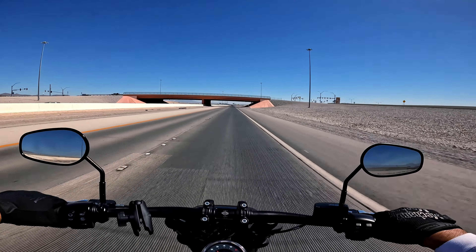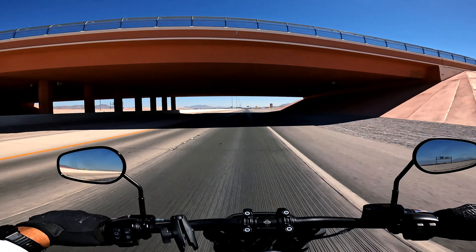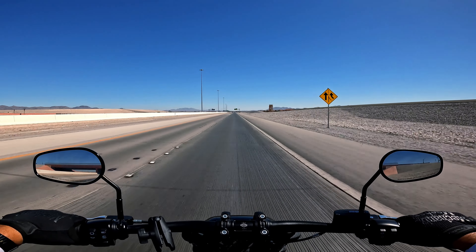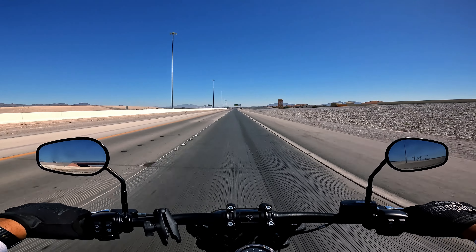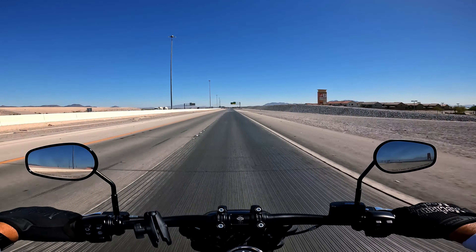The Strip is on the south end and this is on the north end. We'll take you through there and then take a trip through downtown North Las Vegas — it's the older part of North Las Vegas.